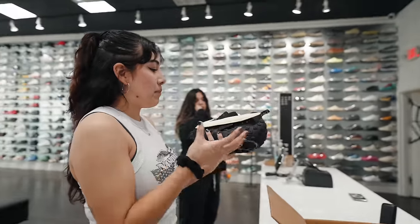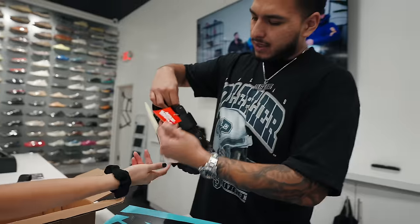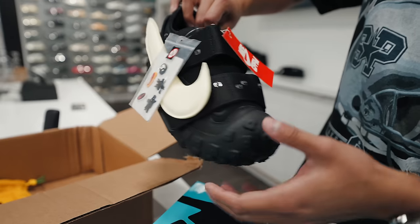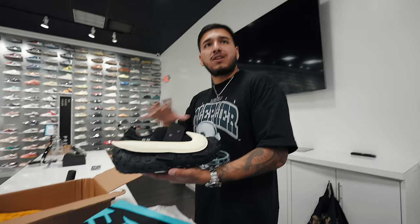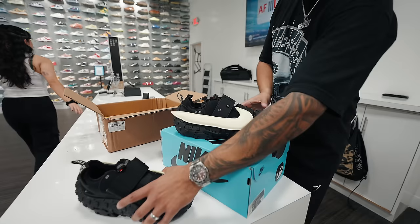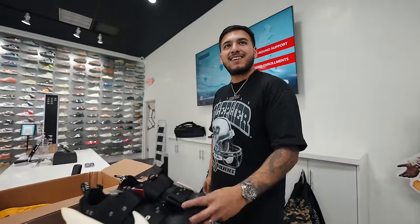I feel like I would wear these — it's just a big black shoe and these are the trends right now, just like big black shoes. These little charms are cool, you put them all around the shoe. I don't think we've seen a shoe so different this year. It's good to see something different.